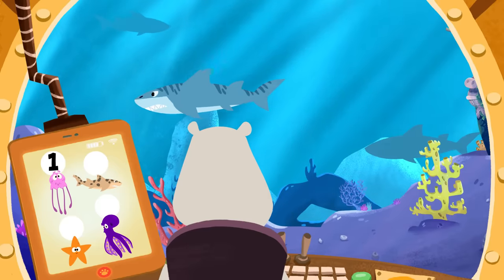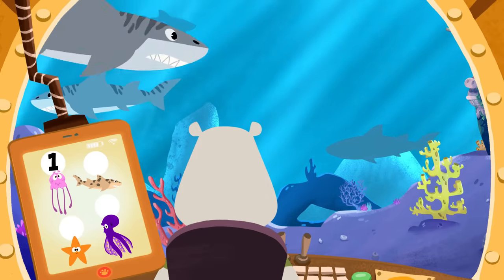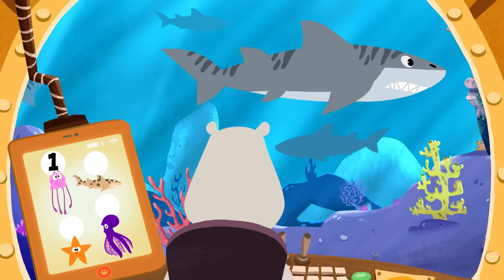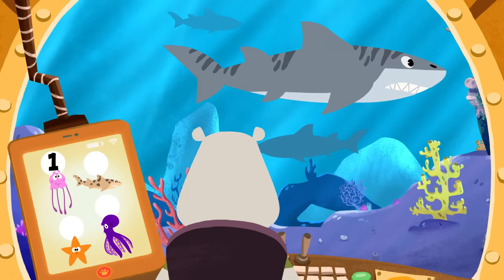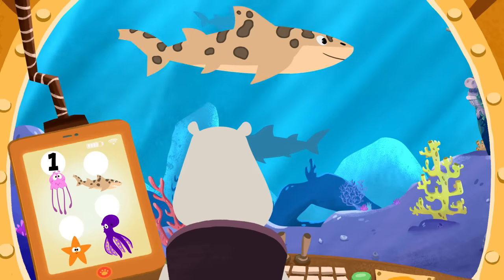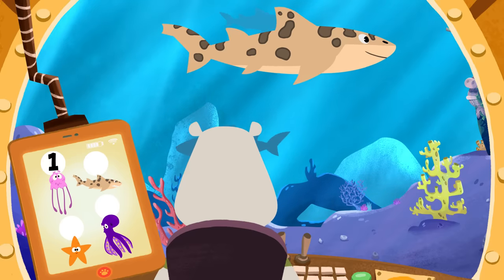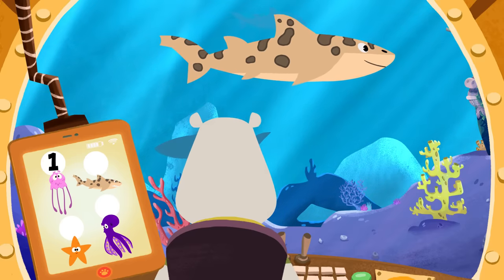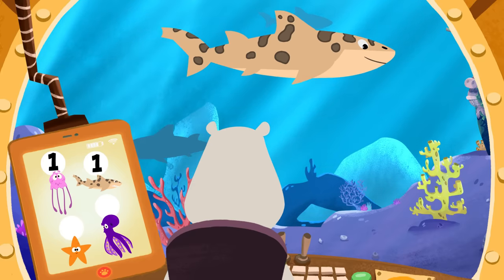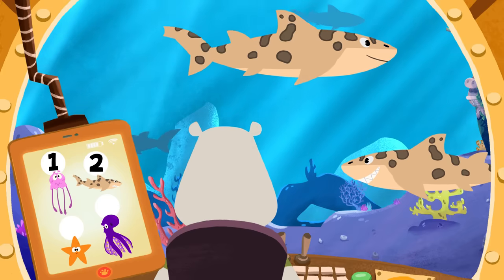Look at all those sharks! Can you spot the leopard shark? Is that a leopard shark? Nope! This one has stripes! It's a tiger shark! Is that a leopard shark? Yes, it is! That's one spotted leopard shark! Oh wow! There's another! That's two! Two leopard sharks!